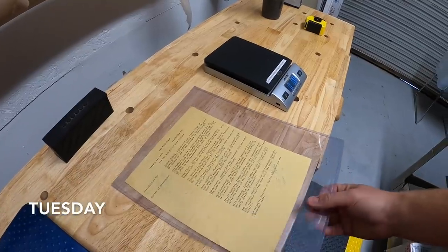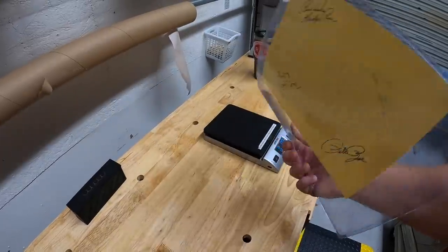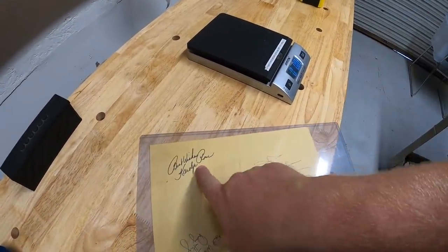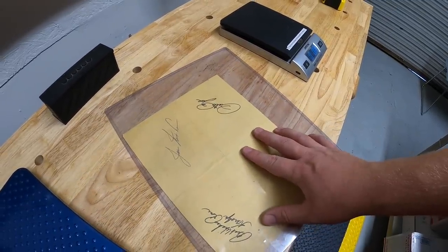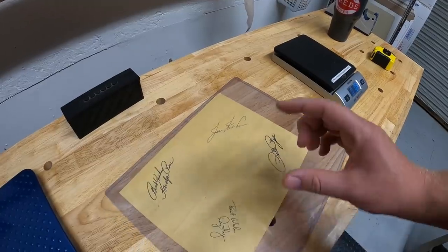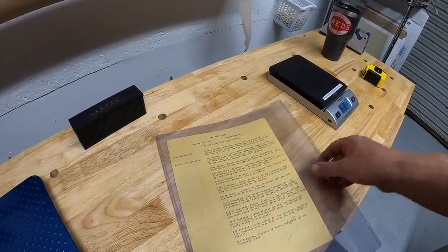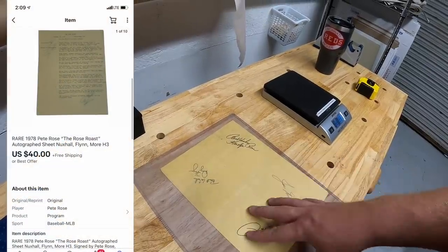It's Tuesday morning, I have a handful of eBay orders to ship out. First I pulled from my storage unit a signed Pete Rose program from the Rose Roast in 1978, signed by Pete, his wife Carolyn, Joe Nuxhall, and Doug Flynn. It's a cool piece but tricky to sell with multiple autographs on an oddball item. I had it listed at $150, kept lowering it — someone offered $30, I countered $40 free shipping and they accepted.